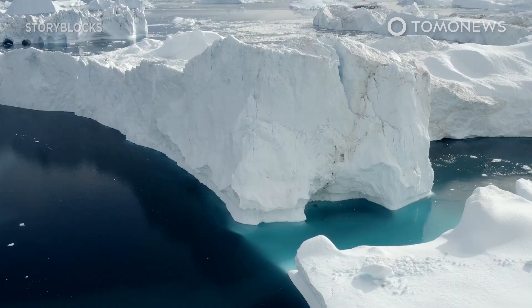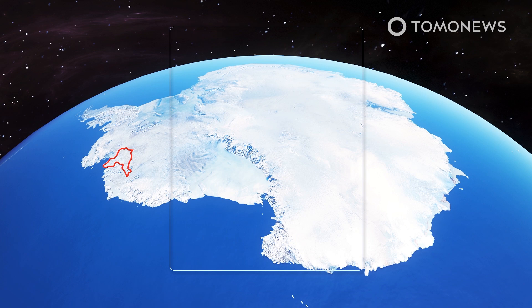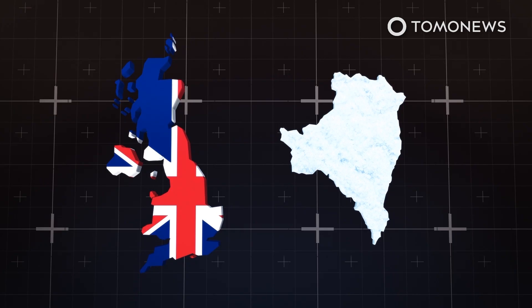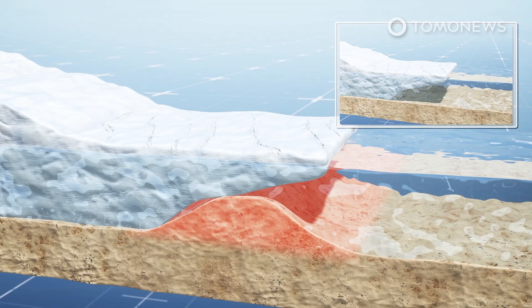Antarctica's Doomsday Glacier is cracking at a worrying speed and could have devastating consequences for us all. The Thwaites Eastern Ice Shelf, which acts as a dam to slow the flow of ice off Antarctica into the ocean, has a series of fractures spanning almost the entire shelf that could break it up within five years. The shelf sits at the front of one-third of the massive Thwaites Glacier, forebodingly known as the Doomsday Glacier, for its capacity to release massive sea-level rises should it melt.